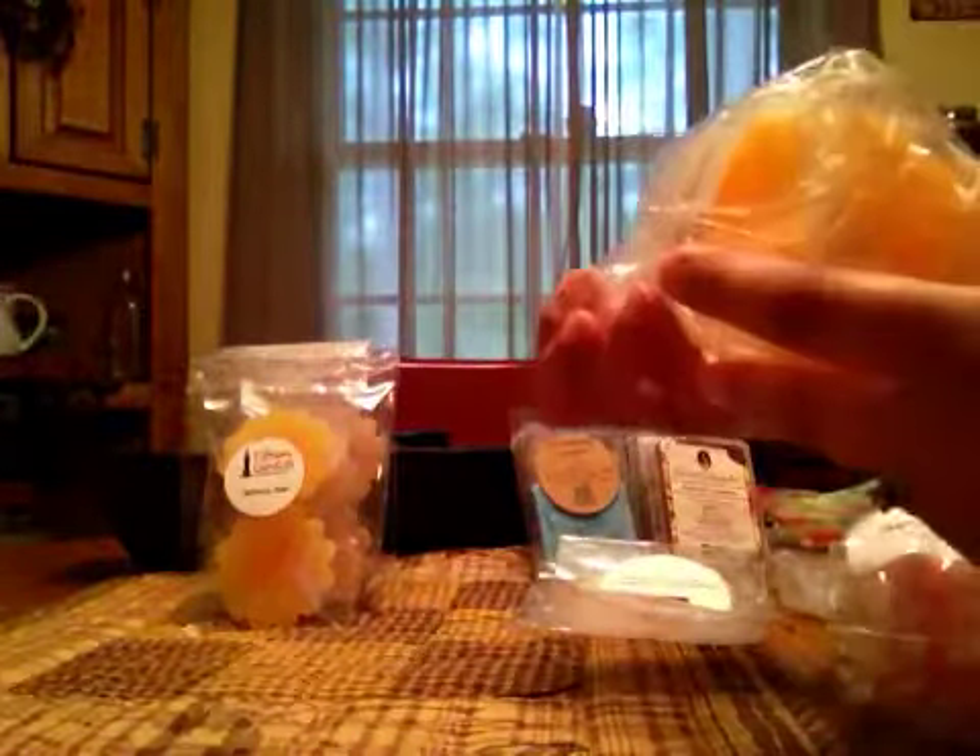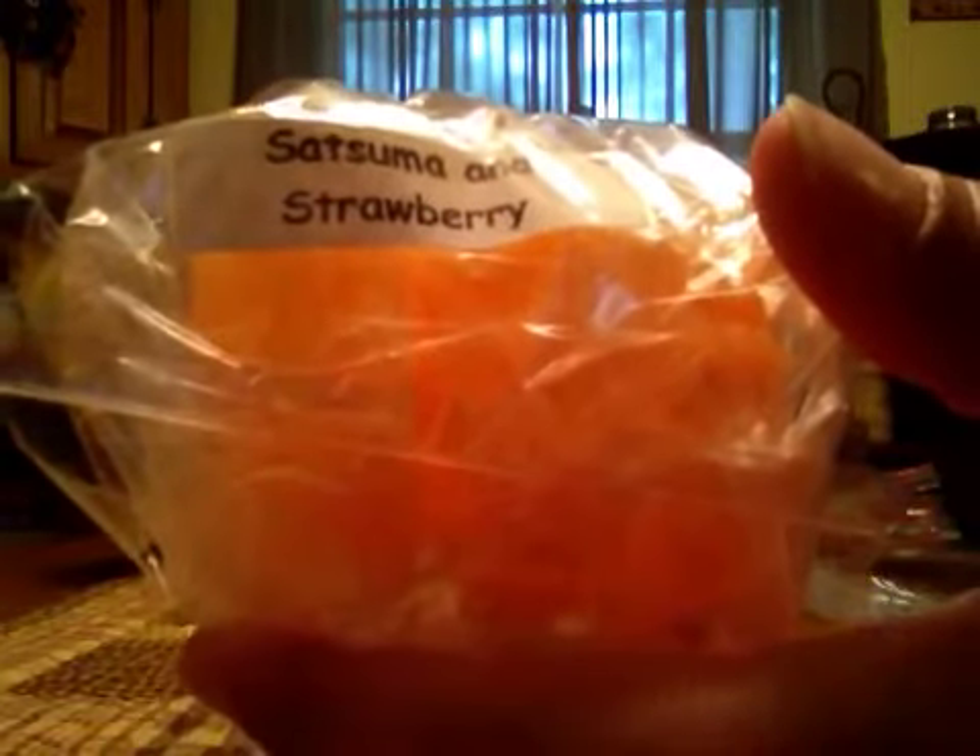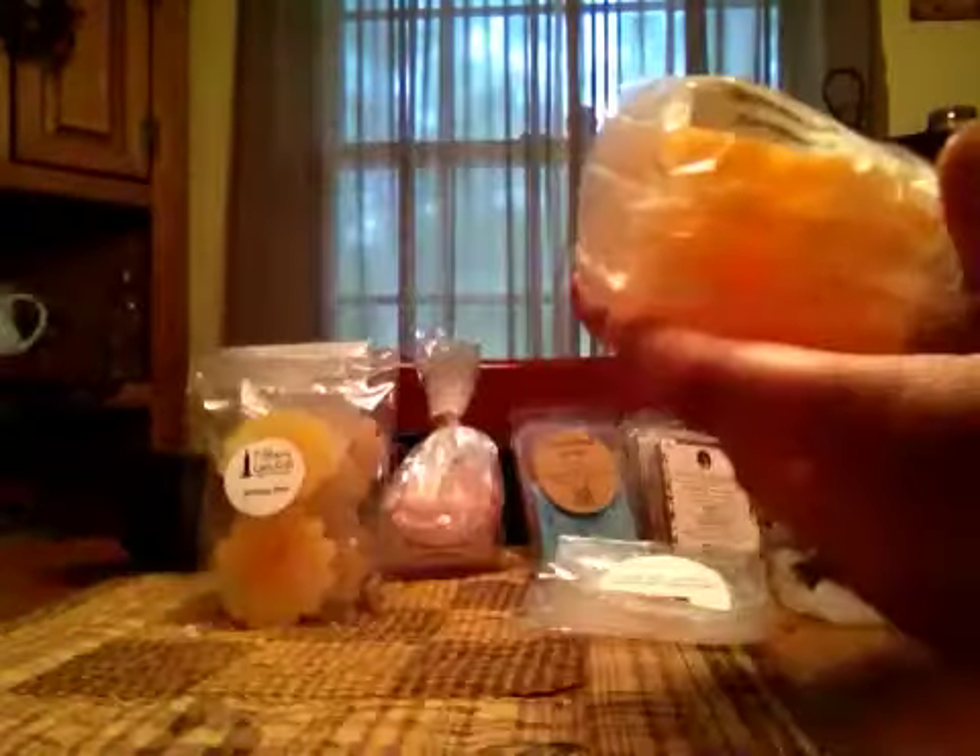Next up is Satsuma and Strawberry, and this was just a nice strawberry orange scent. It was a good one.